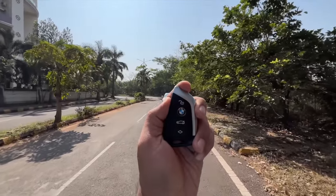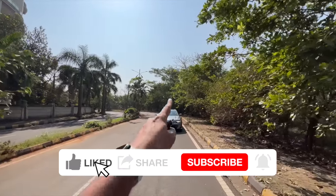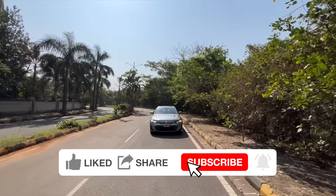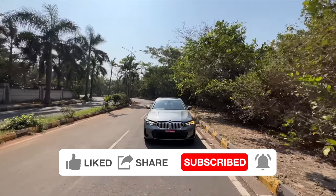Hi guys and welcome to another vlog. I'm driving the BMW 3 Series Grand Limousine, the G28. This is the LCI version, which is basically the facelift, and straight away we are going to be opening the engine bay.